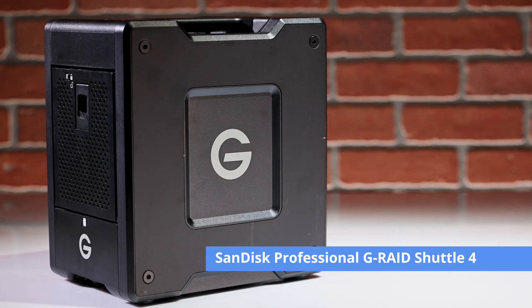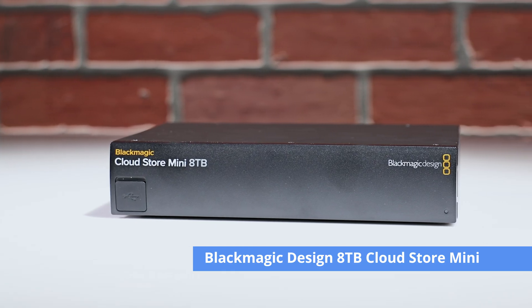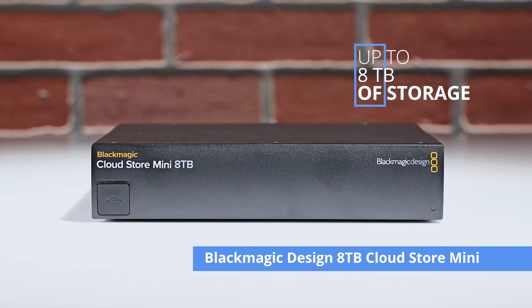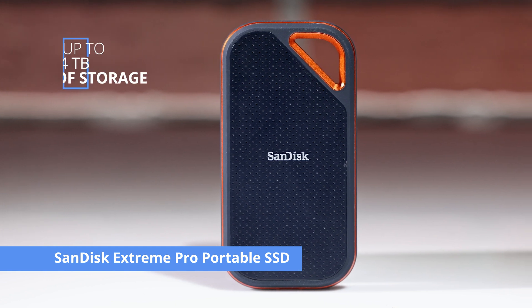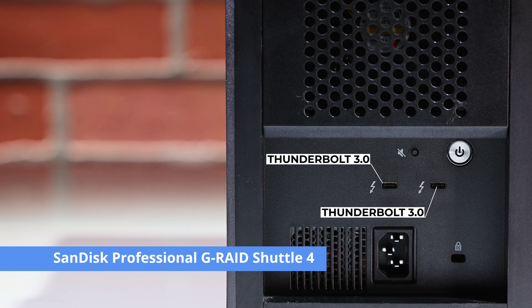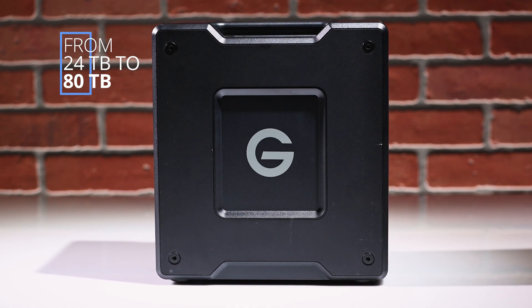Round 1: When it comes to storage capacity, the SanDisk Professional G-RAID Shuttle 4 takes the lead with its ability to store up to a whopping 80 terabytes of data. Meanwhile, the Blackmagic-designed 8-terabyte CloudStore Mini comes in a close second with 8 terabytes of storage, and the SanDisk Extreme Pro portable SSD V2 offers up to 4 terabytes. The G-RAID Shuttle 4 and the CloudStore Mini are both desktop-based storage solutions designed to work with multiple devices. The G-RAID Shuttle 4 packs two Thunderbolt 3 ports allowing for up to five daisy-chain devices, and is available in capacities from 24 to 80 terabytes.